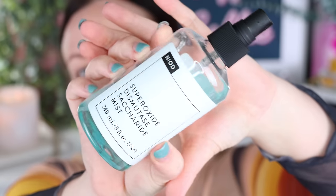Let's start off with skincare. My first step is always the NEOD Super Oxide Dismutase Saturide Mist. I've spoken about this for years and years, and I use it as my toner.